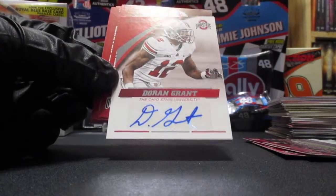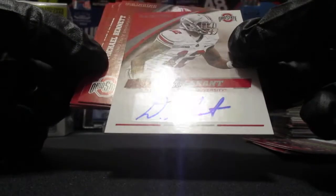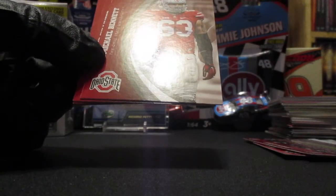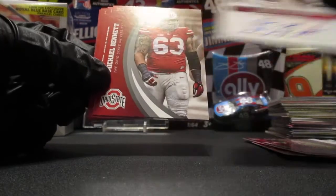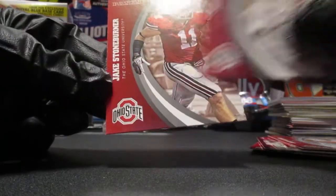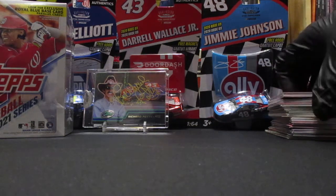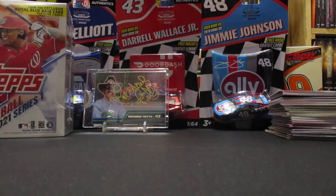An autograph - holy crap! Just as I was saying you can't pull memorabilia cards or anything out of here, I pull an autograph. Doran Grant - I'll have to look him up, I'm not familiar with him. Michael Bennett, Jared Sullinger, John Simon, Jake Stoneburner. Wow - three hits out of two of those repack boxes! I didn't even expect one out of that Ohio State pack, and it does say memorabilia, silver memorabilia, gold, black, signatures, signature silver, signatures gold are possible.